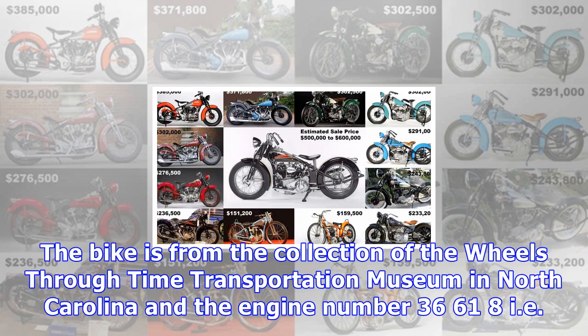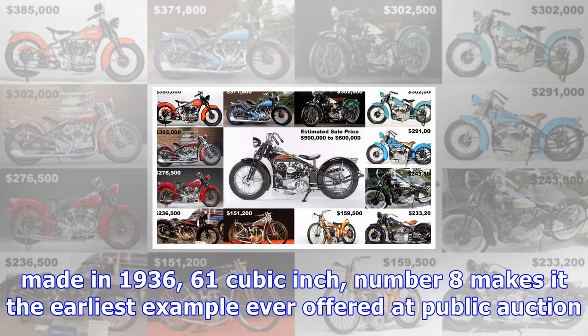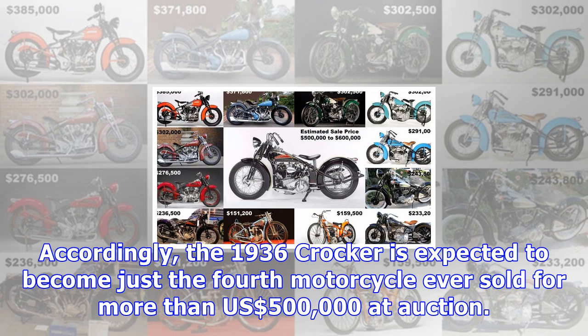The bike is from the collection of the Wheels Through Time Transportation Museum in North Carolina, and the engine number 3661-8, made in 1936 as the 61 cubic inch number 8, makes it the earliest example ever offered at public auction. Accordingly, the 1936 Crocker is expected to become just the fourth motorcycle ever sold for more than $500,000 at auction.